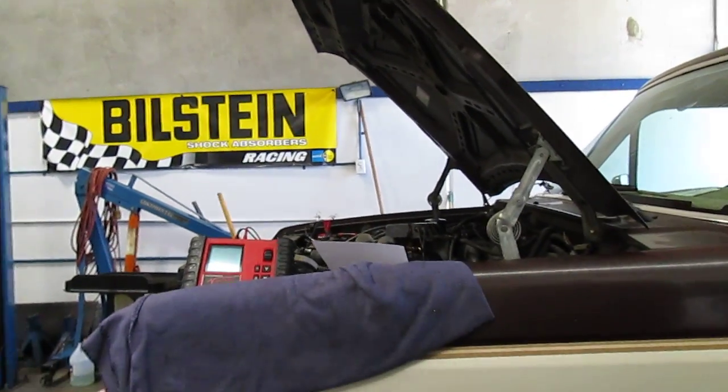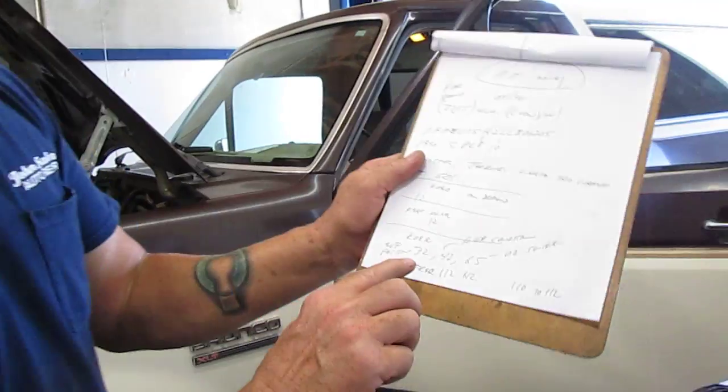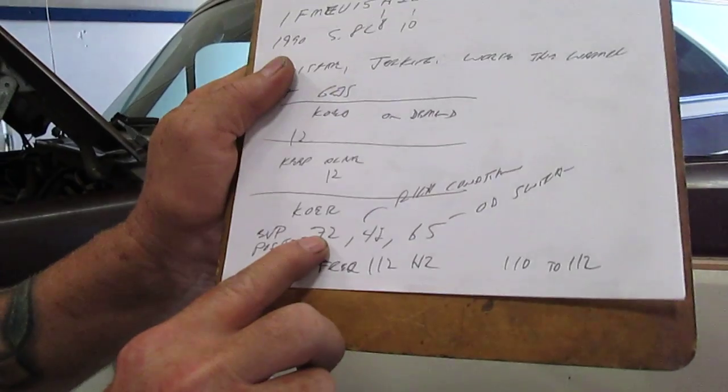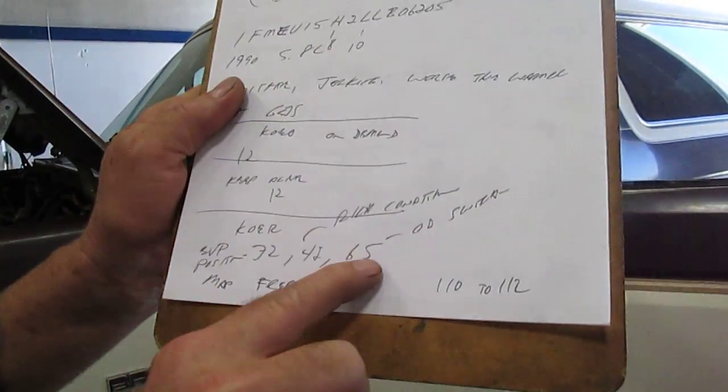Then we have another issue — we scanned for trouble codes and it has a code 32 for the EGR position sensor. Code 42 is a rich condition. So if it's trying to richen it up because it's running so lean, that could be a problem too.